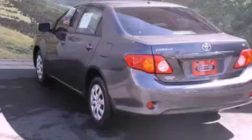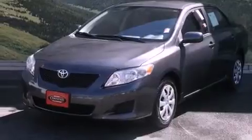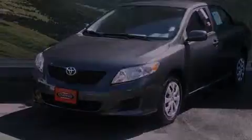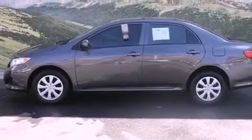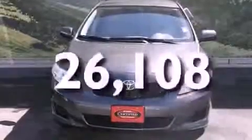All of the following features are included: air conditioning, a split folding rear seat, a rear window defroster, a CD player, a passenger side vanity mirror, a traction control system, an anti-lock braking system, and side impact airbags. This vehicle has fewer than 27,000 miles on the odometer.